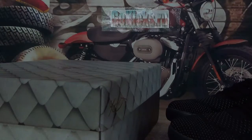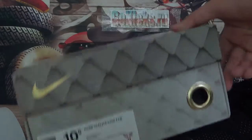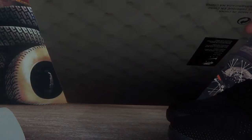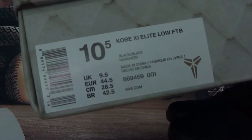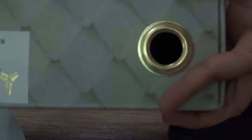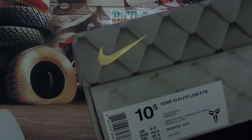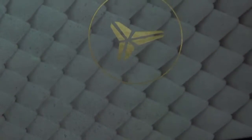Here we got Kobe shoes. Authentic Kobe Low FTB here. Check the box — label on the box. We got size 10.5 here. Check the label. And also a ring here, and the Nike Swoosh logo. A very special box — they are beautiful.